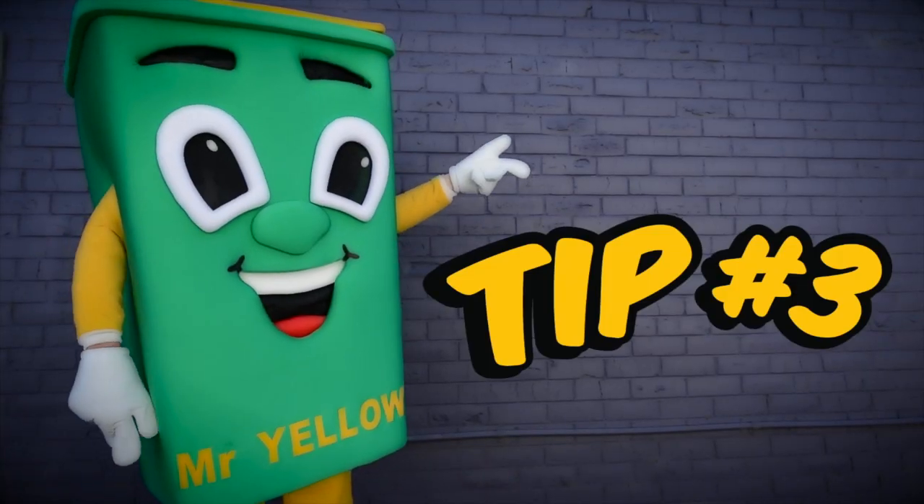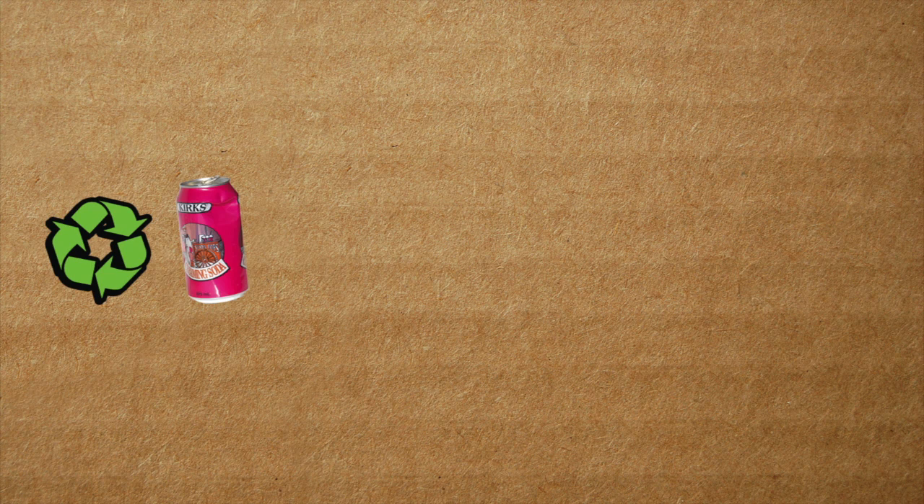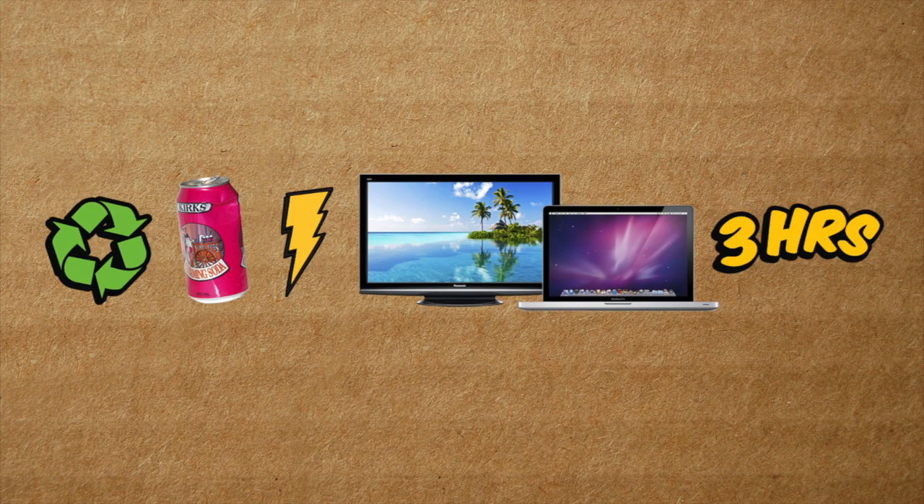Tip 3. Speaking of metals, currently only half of aluminium cans are being recycled. And recycling just one aluminium can saves enough energy to power a TV or computer for 3 hours!